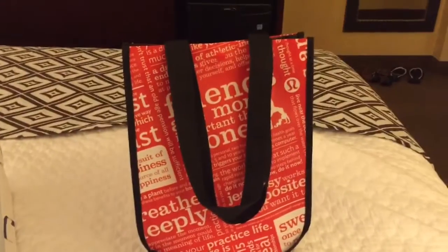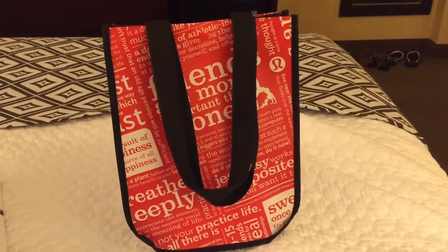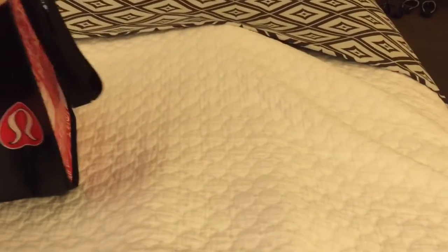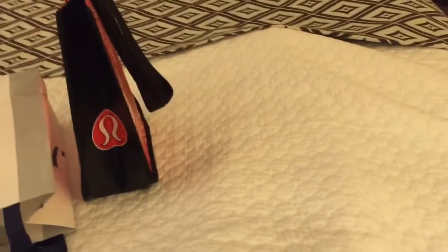And of course I went to Lululemon — I won't share what that is, it's yoga gear. It's the second time I visited a store while I've been on this trip. I love their yoga gear, it's the best ever. So when I found this boutique when we were down there walking around, they had different stuff from the other day, so I picked up a couple things for myself.